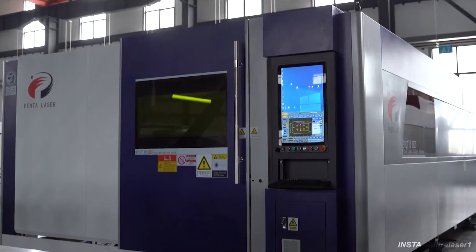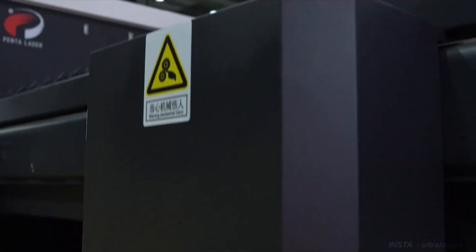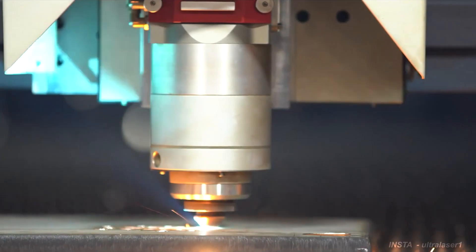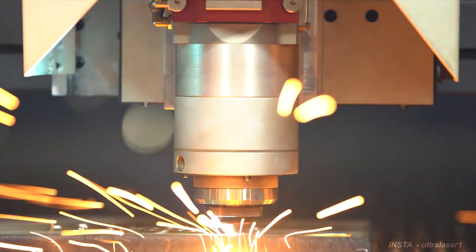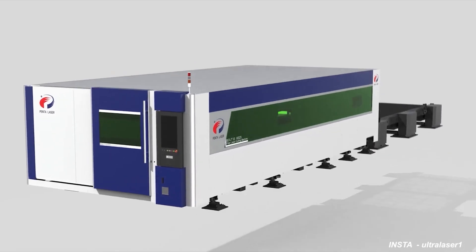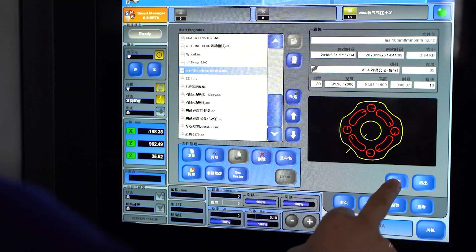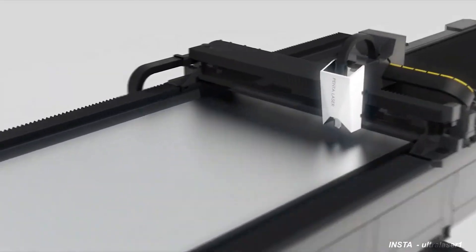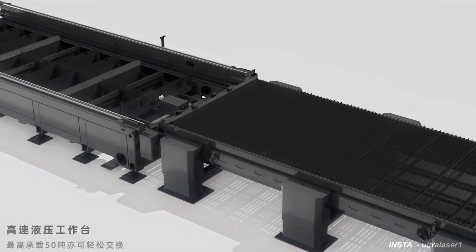The second machine on this list is the Bolt 7 — a 30 kilowatt fiber laser cutting machine from Penta Lasers. Penta Laser is a joint venture of the Italian El.En Group and Chutian Laser Group, which focuses on designing and manufacturing high-power laser cutting systems. Penta Laser launched the Bolt 7 30 kilowatt fiber laser cutting machine as a world premiere in Wenzhou, China.